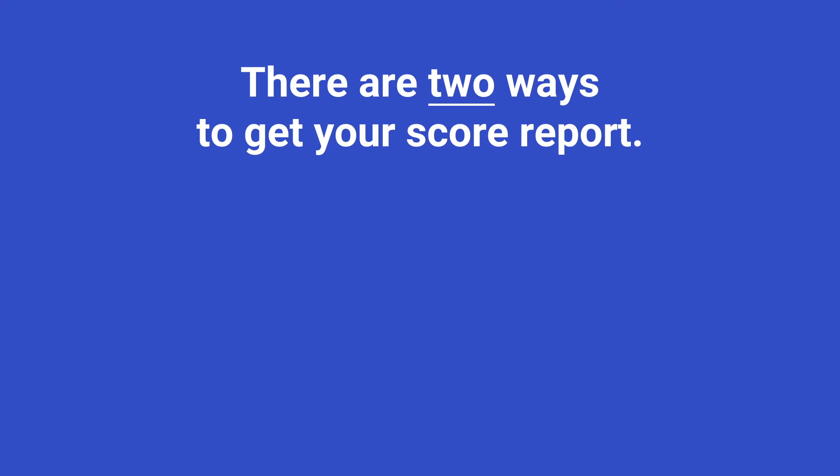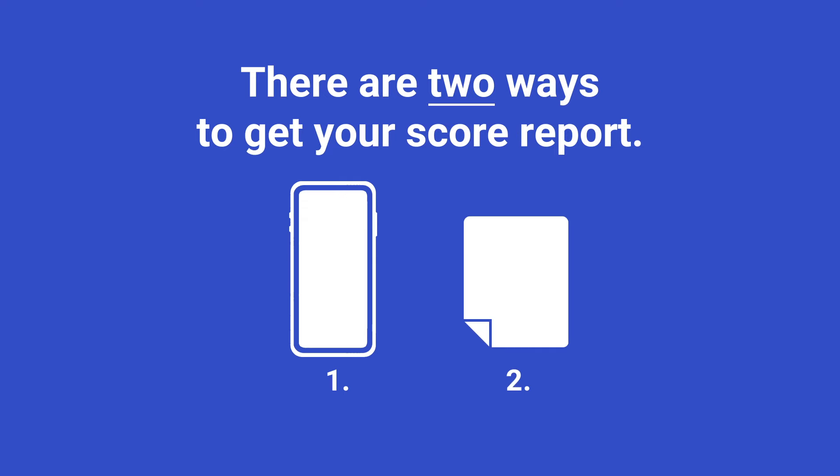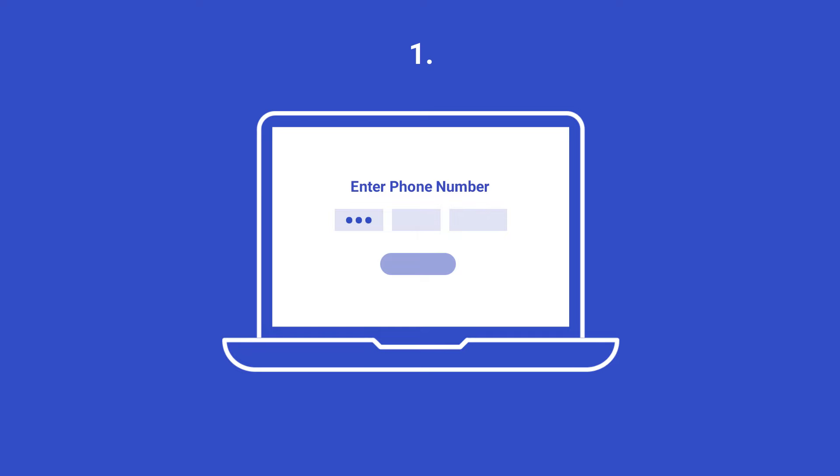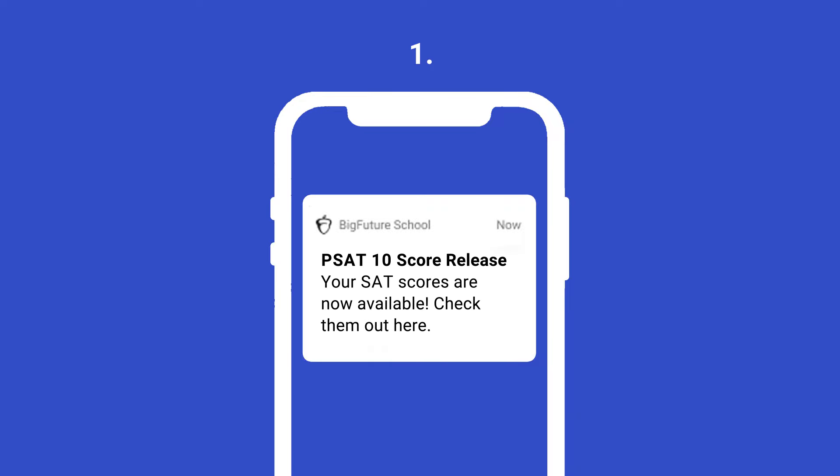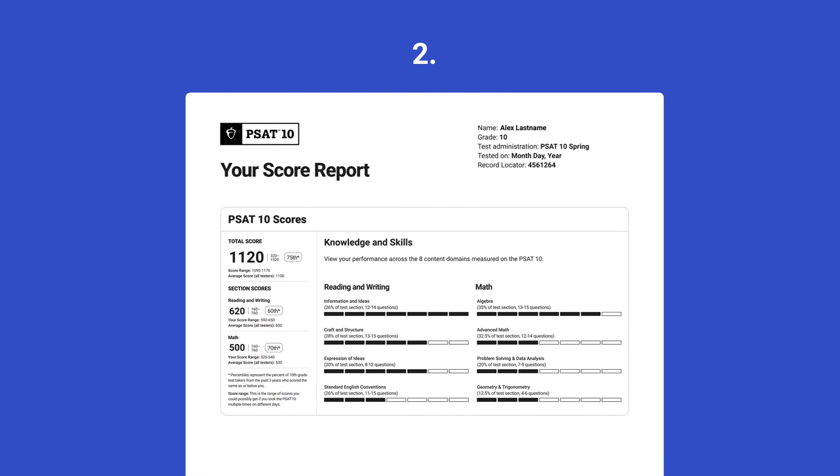There are two ways to get your score report. If you provided a cell phone number when you took the PSAT 10, you can download the Big Future School mobile app, and you'll get a text message telling you your scores are available to view. You can also get a PDF of your score report from your school.